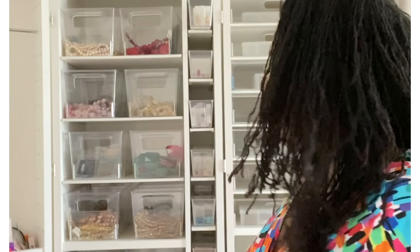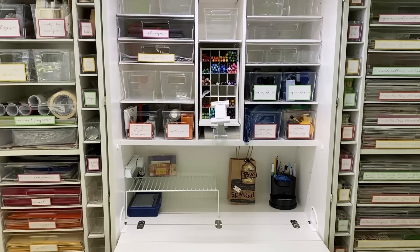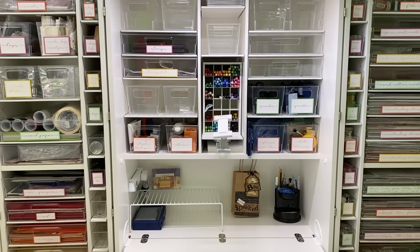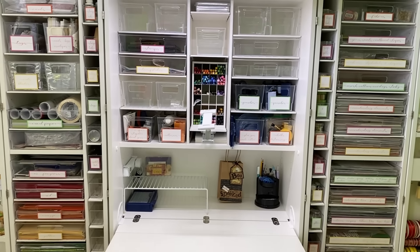I keep all my paint up here in these four shoebox containers. Then here I have the paper organizer, which I love. The best part is I coordinated all my labels in orange, pink, yellow, and green going all the way down, telling me what's in each bin.